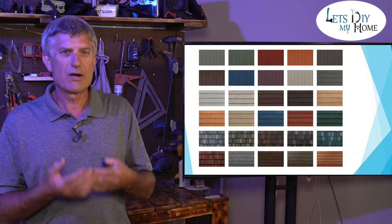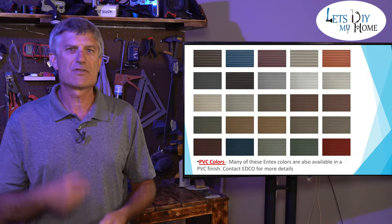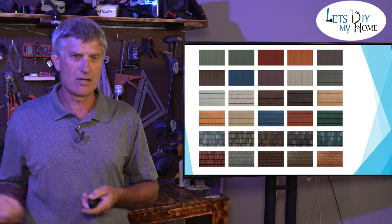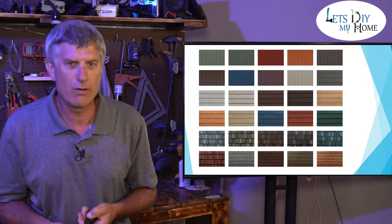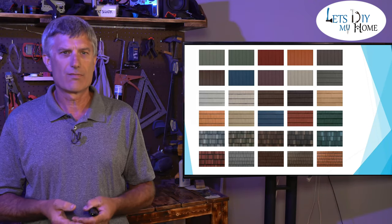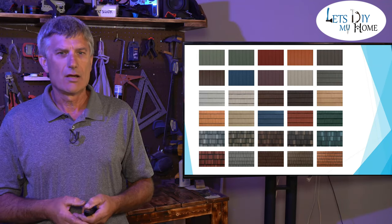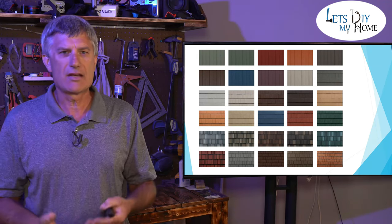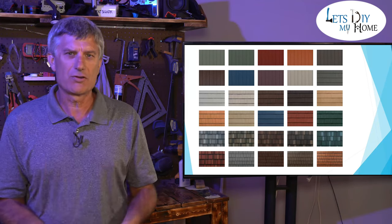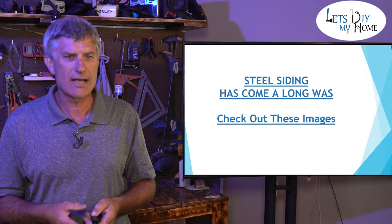With steel siding, very much like vinyl, you've got your traditional laps — Dutch lap, regular lap, four inch, five inch, six inch, eight inch, and even a 12-inch panel available. You also have it in vertical — a seven, eight, and 12-inch vertical panel. You have it available in shakes, shingles, and even to where it looks like an asphalt shingle. There are lots and lots of options. It's endless what you can do with steel siding.